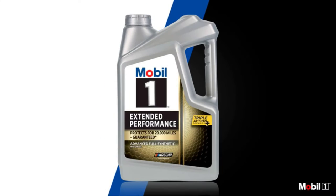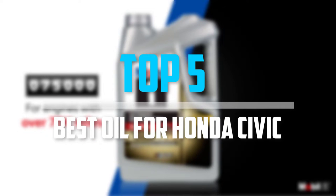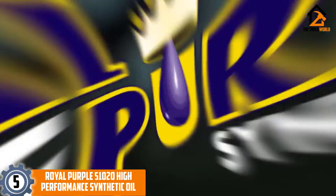Are you looking for the best oil for Honda Civic in your budget? In today's video, we break down the top five best oil for Honda Civic. Starting at number five, we have the Royal Purple 51020 high-performance synthetic oil.